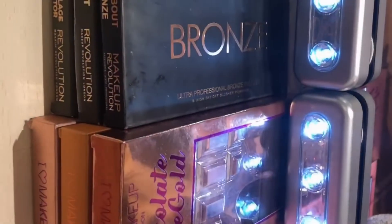Hi guys, I thought I'd do a quick video showing you my makeup collection, so keep watching. Let's start.